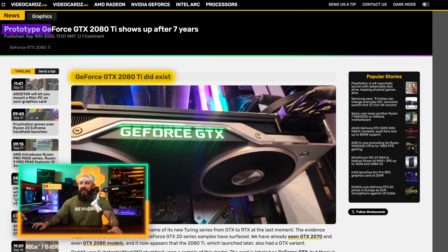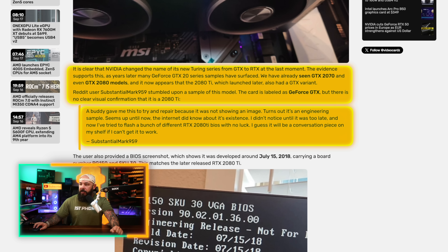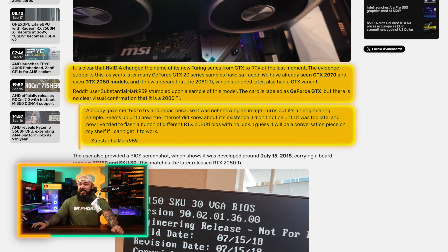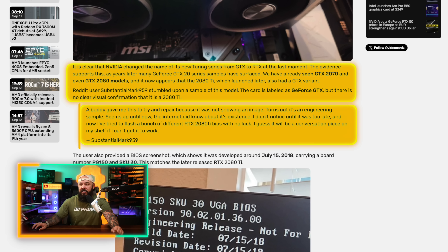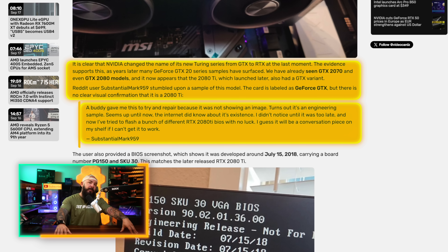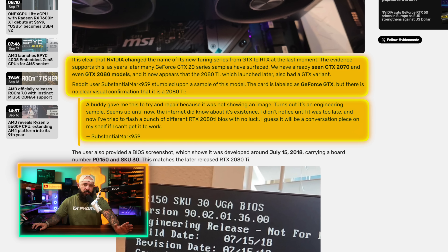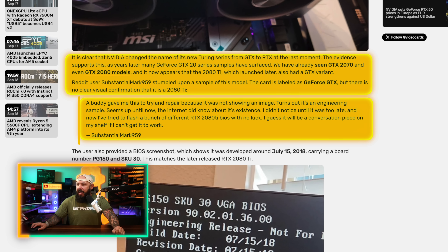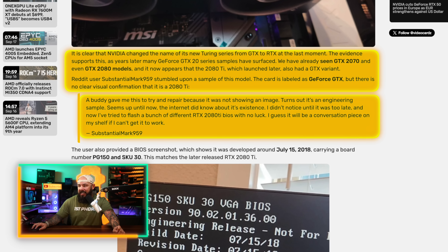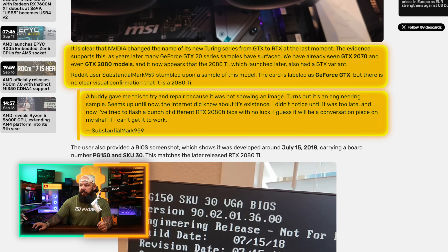Prototype GeForce GTX 2080 Ti shows up after seven years. It's clear that NVIDIA changed the name of its new Turing series from GTX to RTX at the very last moment. The evidence supports this as years later, many GTX 20 series samples have started showing up all over the place — on forums, eBay, and various online marketplaces. We've already seen a GTX 2070 and 2080 models as well. Now it appears we've got a 2080 Ti, which launched later and also had a GTX variant. This was found by Reddit user SubstantialMark959, who stumbled upon a sample of this model.